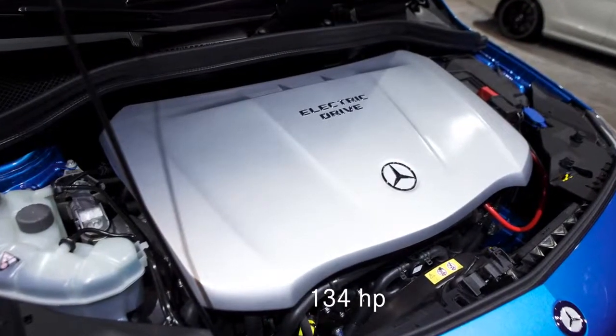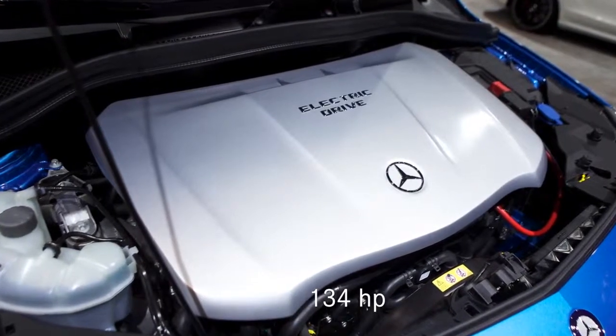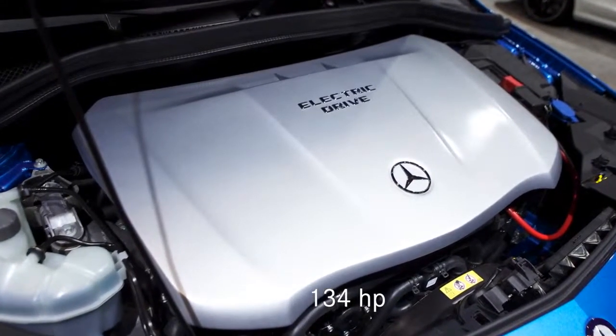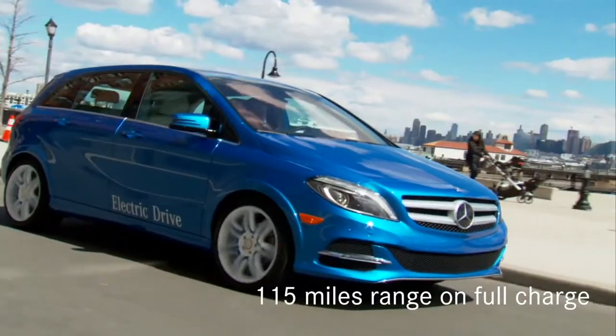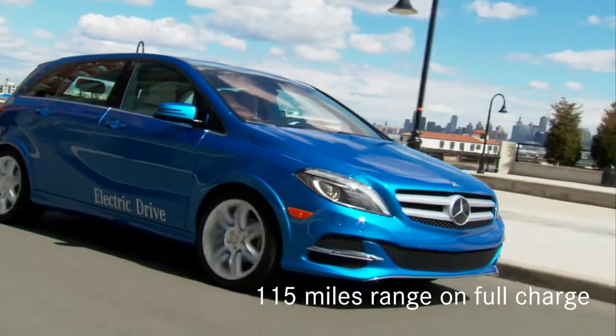You have an electric powertrain with an output of 134 horsepower. You have an acceleration from 0 to 60 miles per hour in less than 10 seconds, and you have a total range of 115 miles.